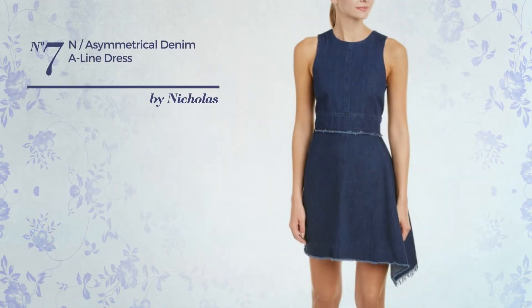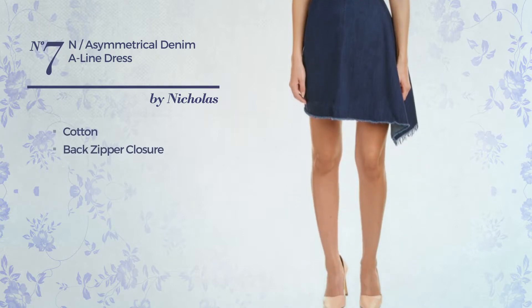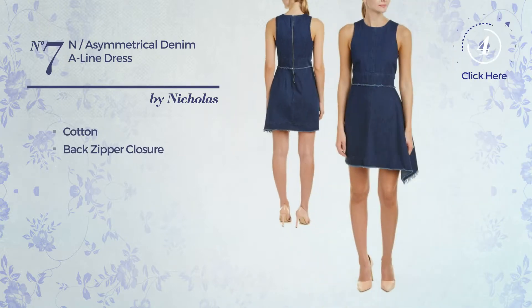Number 7: An All A Line Dress. Produced with cotton, this dress includes back zipper closure. Available uniquely in this color.